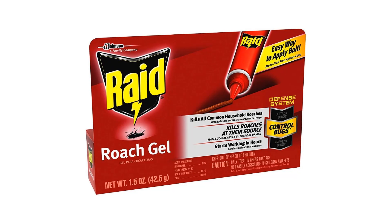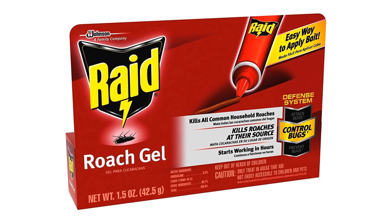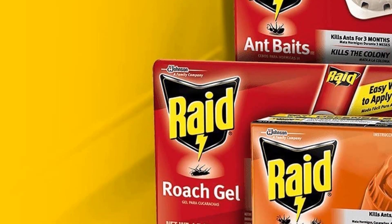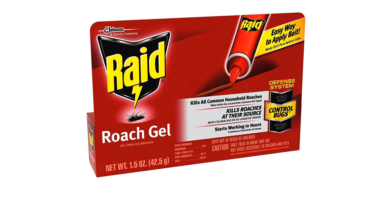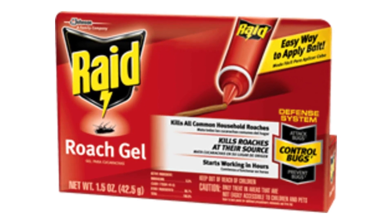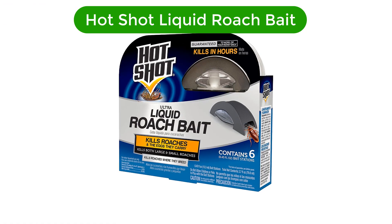Raid Roach Killer is non-staining and leaves no oily residue, so it won't damage fabrics and surfaces. Pros: kills roaches quickly and effectively, easy to use with no mess or fumes, can be placed in hard-to-reach places, highly economical and cost effective. Cons: not safe to use around pets, can be harmful to humans if not used properly, not suitable for large infestations, and may not be approved for use in some areas.